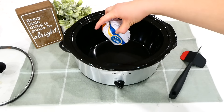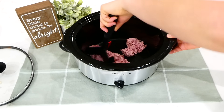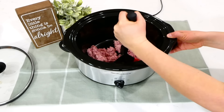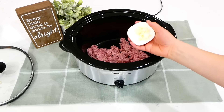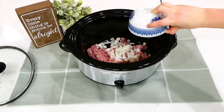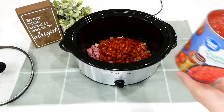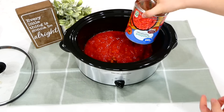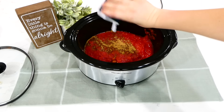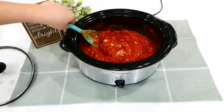Now we're making classic turkey chili. I add half a pound of ground turkey directly into the slow cooker — you can totally cook raw ground turkey or ground beef right in your slow cooker, just mash it up with a meat masher or spatula. Then I add four cloves of chopped garlic, diced onion, the can of chili beans, and the 28-ounce can of crushed tomatoes. Season with a teaspoon of salt, pepper, two teaspoons of cumin, and two teaspoons of chili powder. Stir and cook on low for seven to eight hours until the meat is browned and everything is perfectly cooked.